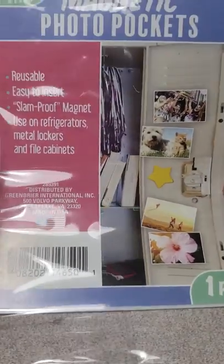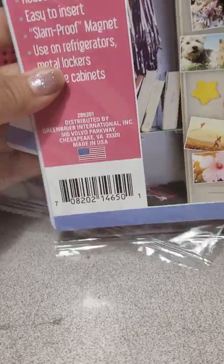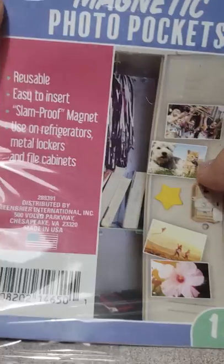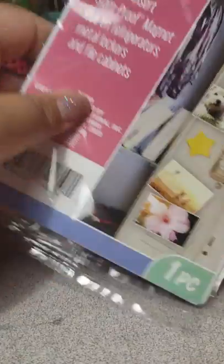I found these magnet photo pockets and I picked up two of those. They are for the refrigerator and they're four by six, so I picked up two of those.